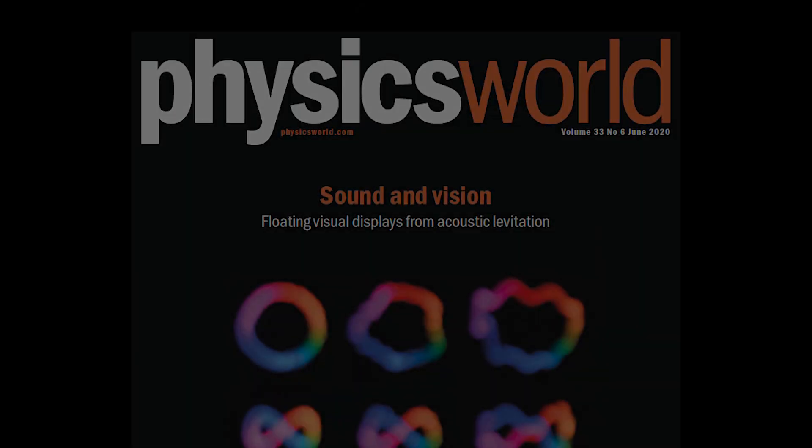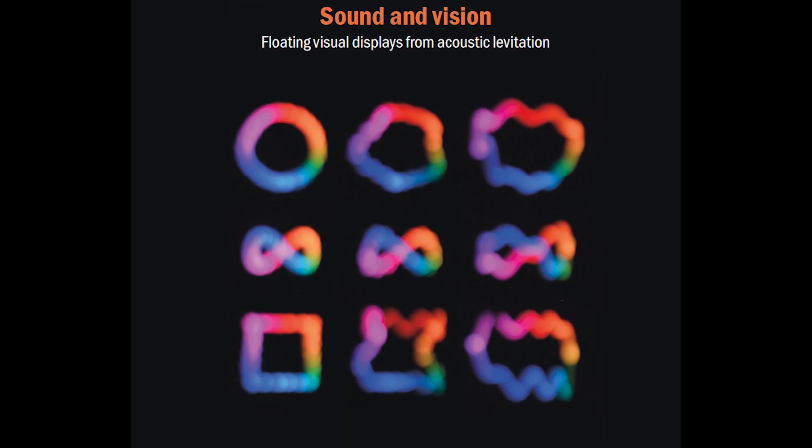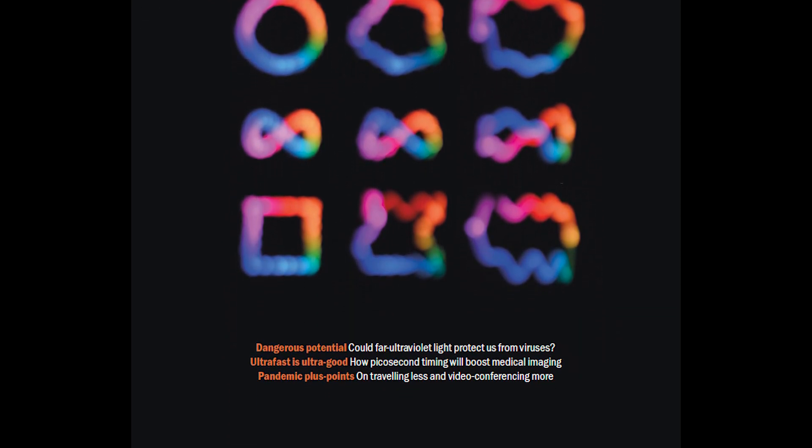Find out more about UV light sterilisation in the June 2020 issue of Physics World.